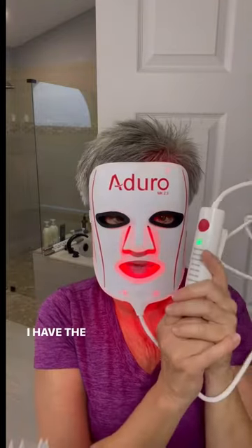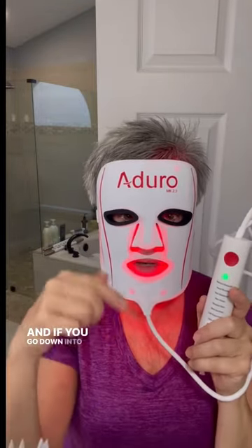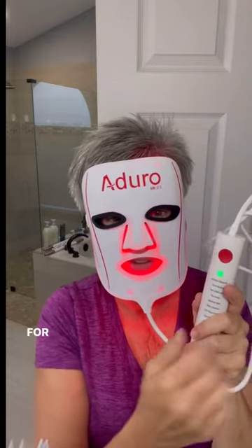I have the link for this in my bio, and if you go down into my comments, I also have a gift code for you.